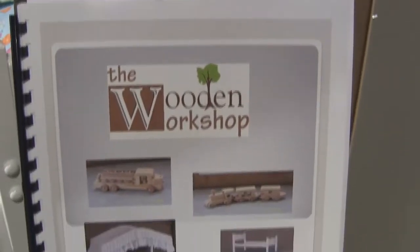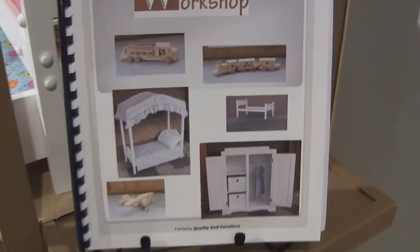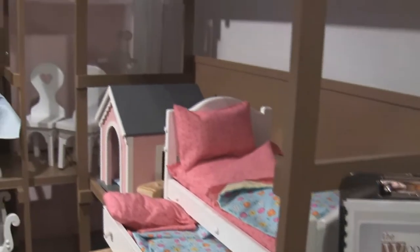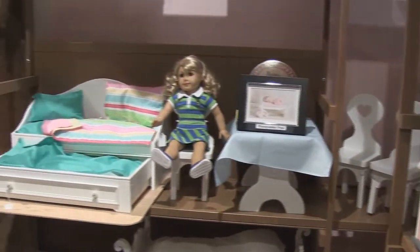Our 15 to 18 inch doll furniture and accessories are perfectly sized for American Girl, Build-A-Bear or Madame Alexander dolls. Our fashion doll furniture is perfectly sized for Barbie, Bratz or any 12 inch fashion doll.